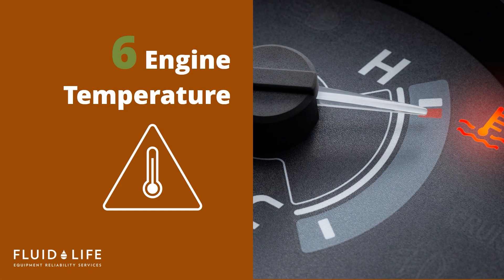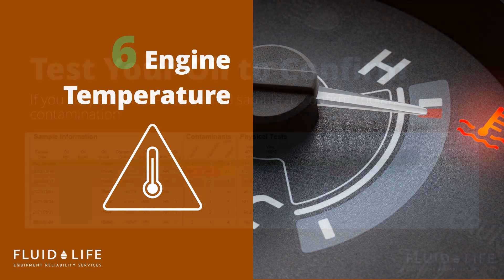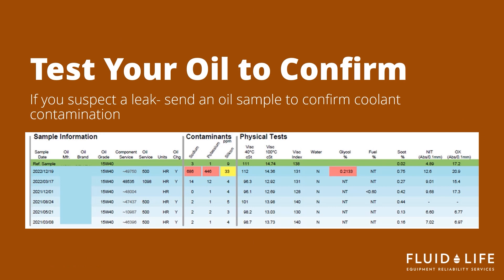Coolant leaks or faulty fans can lead to engines overheating, which leads to head gasket failures. If you suspect a coolant leak and your oil is not milky or creamy, send in an oil sample to confirm if there is in fact a leak in your system. Fluid life will trigger a gas chromatography, or GC, based on the ICP results for your oil analysis. We are looking for indication elements such as sodium and potassium.